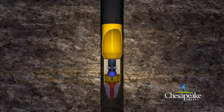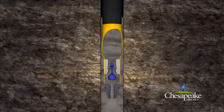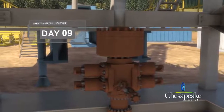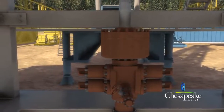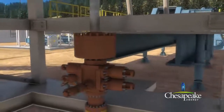Cement is pumped down through the surface casing and up along the sides of the well to provide a proper seal. This completely isolates the well from the deepest of private or municipal water wells. A blowout preventer is installed after the surface casing has been cemented. The blowout preventer is a series of high pressure safety valves and seals attached to the top of the casing to control well pressure and prevent surface releases.